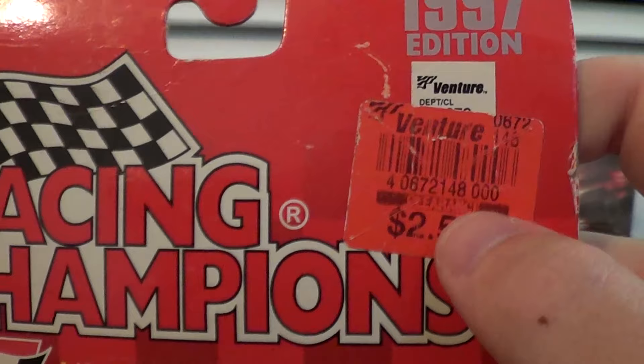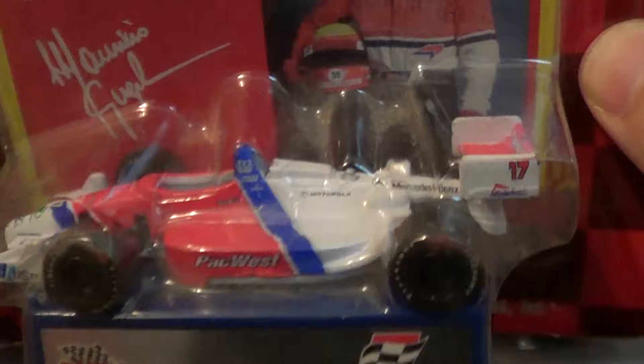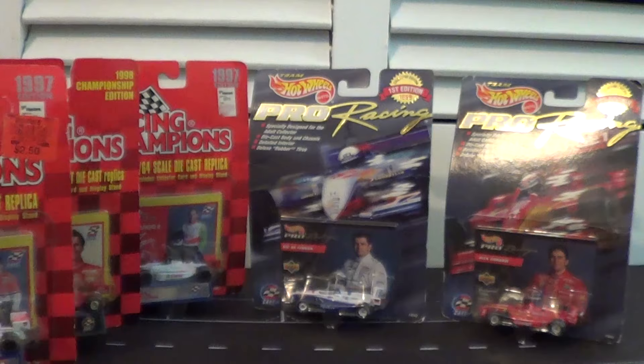Speaking of more Racing Champions cars, we've got a Racing Champions 1997 from a Venture store on clearance. This car is a 1:64 scale of Maurizio Gugelmin in the PacWest — aka Hollywood Cigarettes car — but they couldn't put that on a diecast that was going to be in the toy section of your local Venture. This one's pretty good because there wasn't a lot of Maurizio Gugelmin stuff available. I think Mini Champs did a 1:18 scale, but this is pretty much the only 1:64 Maurizio Gugelmin you can get.